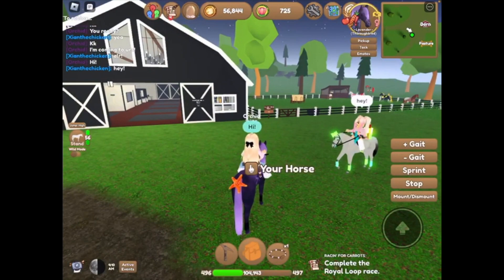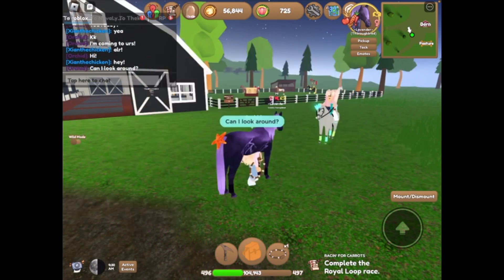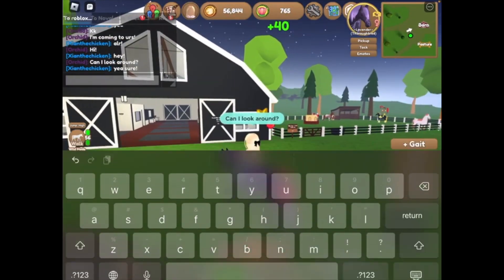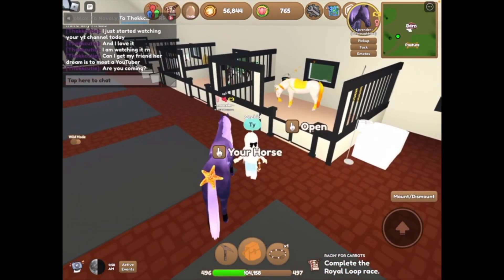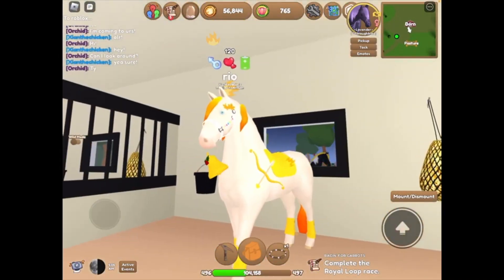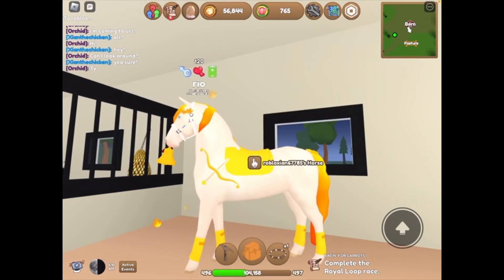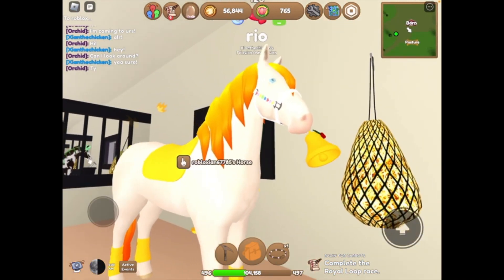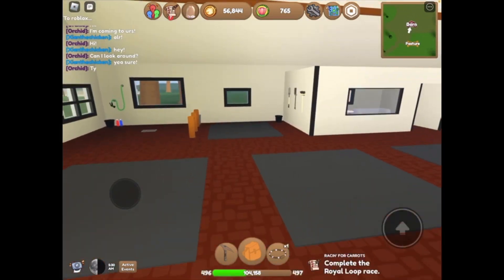Time to look around. You guys are going to be amazed because Zian's horses are so cool. I'm going to feed Lavender something because she's a bit hungry. We're just going to look around now. First up, we have Ryo. I love that name. This is Ryo — he's a stallion, 120 bot, and energetic. I love his mane and tail dye, and the colors of his accessories are absolutely amazing.